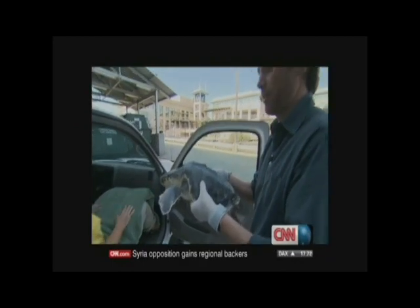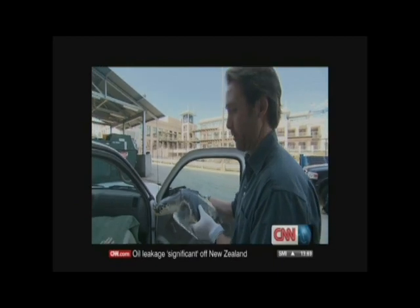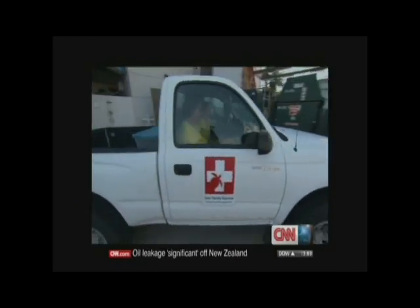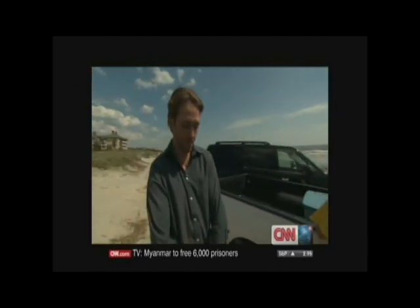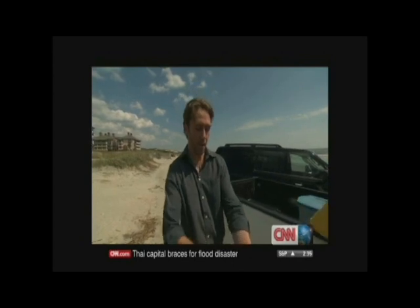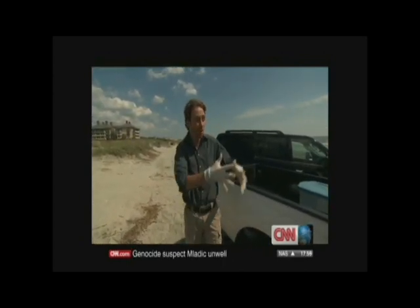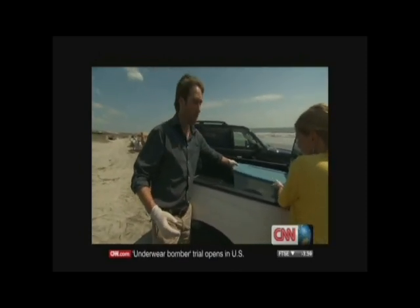Not every day that you sit in a car with an endangered Kemp's Ridley Sea Turtle on your lap. This is the big moment. We're here. We're getting the turtles ready for release, and I'm going to show them off to the throngs that have gathered for this wonderful occasion and then let them in the water.